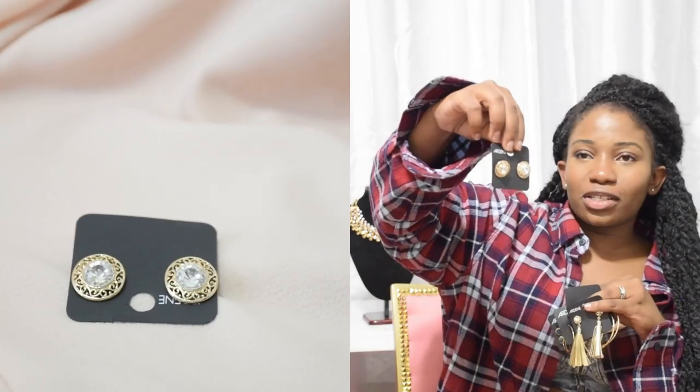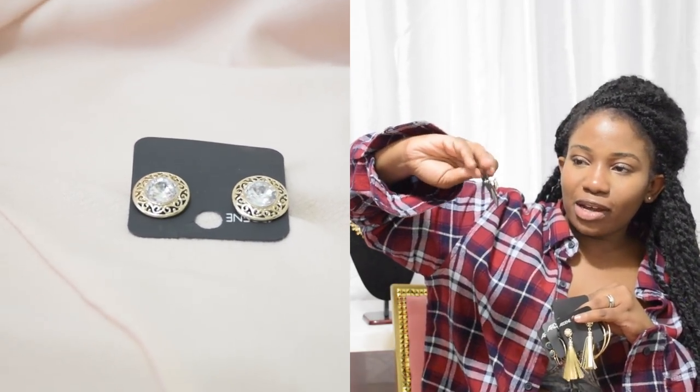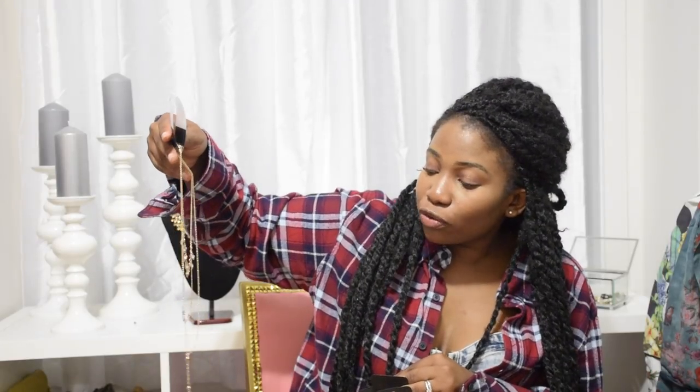I also got these, which also look kind of vintage. I feel like with a nice bun these beautiful earrings would look amazing. And finally, I have this necklace — it's this three-tier necklace and it's absolutely stunning, so beautiful. I really love how simple it is.